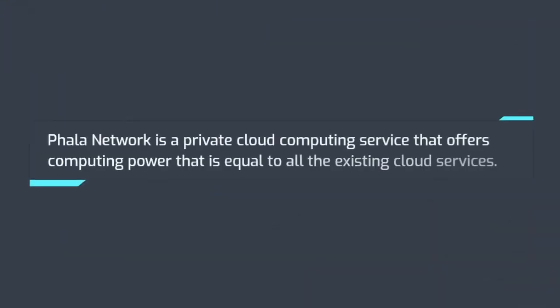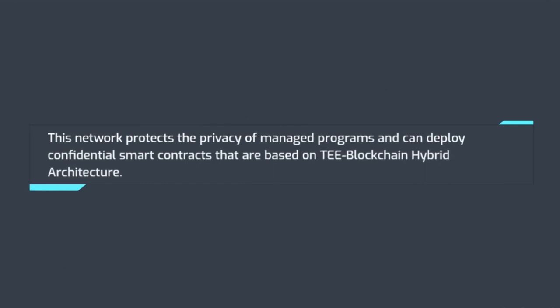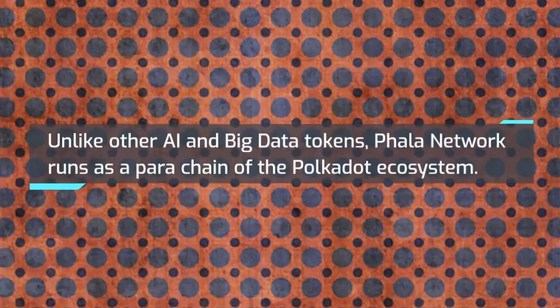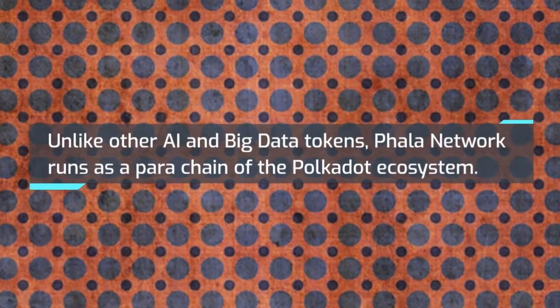Number 8: Phala Network. Phala Network is a private cloud computing service that offers computing power equal to all existing cloud services. This network protects the privacy of managed programs and can deploy confidential smart contracts based on a T-blockchain hybrid architecture. Unlike other AI and big data tokens, Phala Network runs as a parachain of the Polkadot ecosystem.